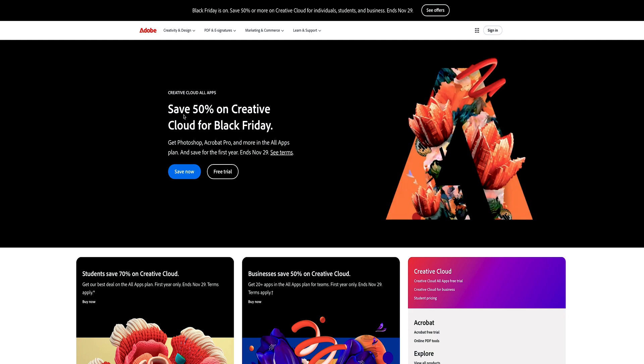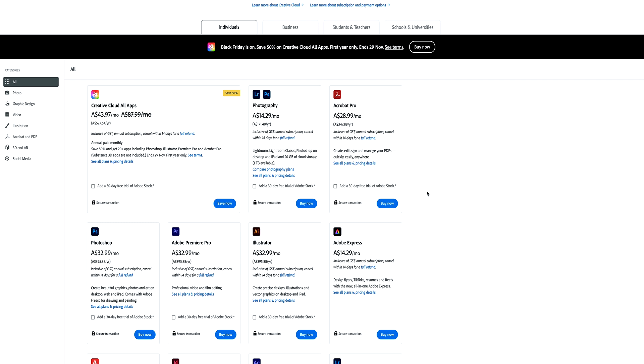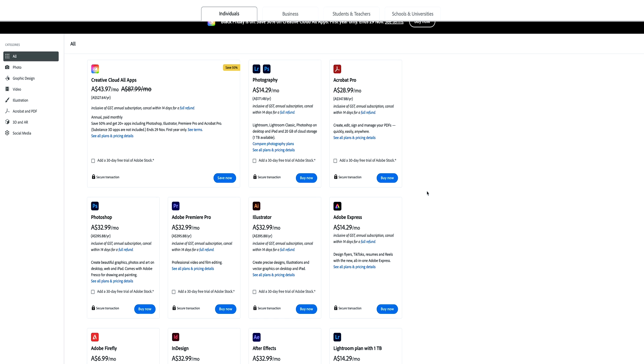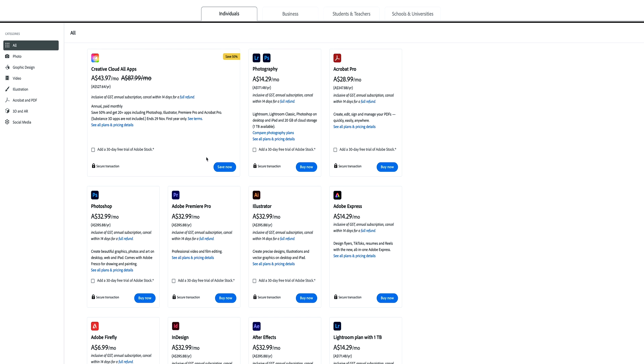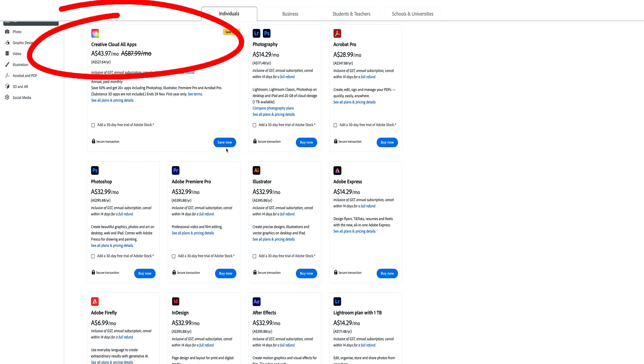Most of us use the Adobe Creative Suite in one way, shape, or form — whether it's through Acrobat Reader, Premiere Pro, or potentially just Photoshop and Illustrator. Regardless of how you're using Adobe right now, they have 50% off their entire suite, so you can save hundreds of dollars in operating costs, keeping your subscriptions as low as possible.